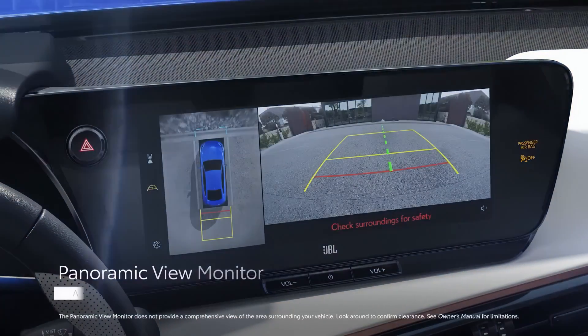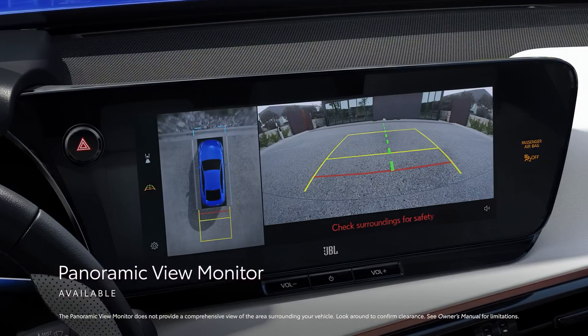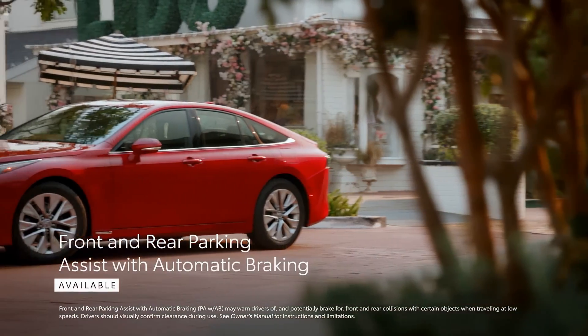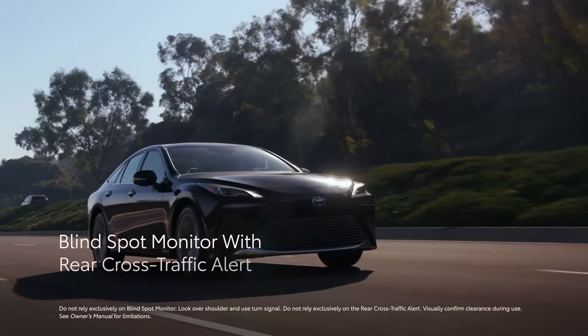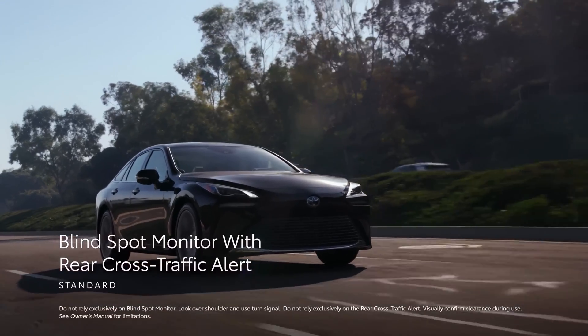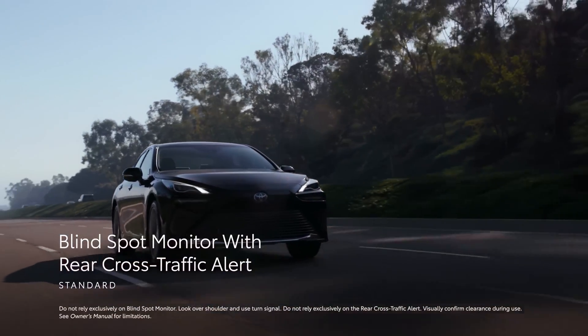For added convenience, Mirai can be equipped with features like the panoramic view monitor and front and rear parking assist with automatic braking to ease the task of maneuvering through highly congested areas. On top of that, the standard blind spot monitor with rear cross-traffic alert aids driver awareness while on the road.